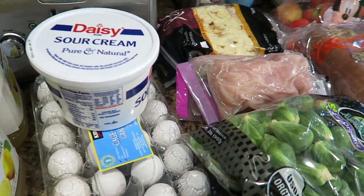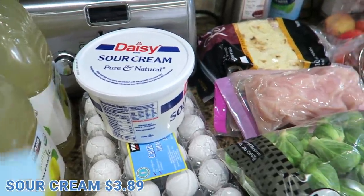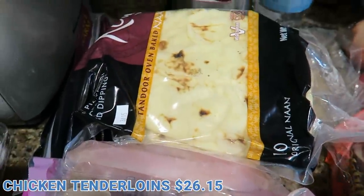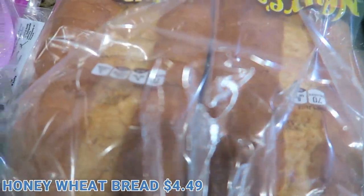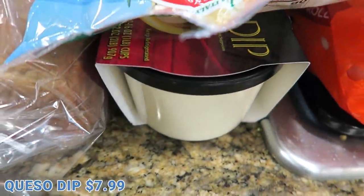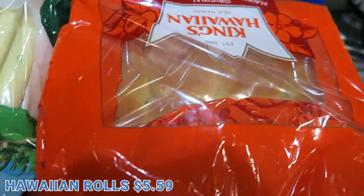Here's everything I got — let me go through it and share the prices. The organic lemonade was $5.89. The sour cream was $3.89. The eggs were $3.39. The organic Brussels sprouts went up — they're $6.49. I got some mushrooms for $3.49. The organic chicken was $26.15. The naan bread — that's what we use for pizza night, I keep that in the freezer — was $4.49. The honey wheat bread was $4.49 and that's going in my freezer. The organic apples were on sale — usually $4.99, they were $3.59. The string cheese was $7.99. The queso dip was $7.99. Heavy cream was $3.49. The butter was a whopping $12.99. And the Hawaiian rolls were $5.59.